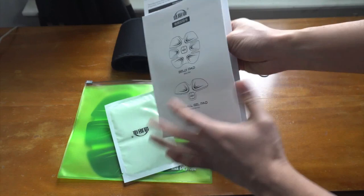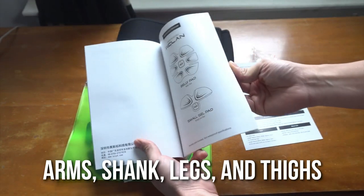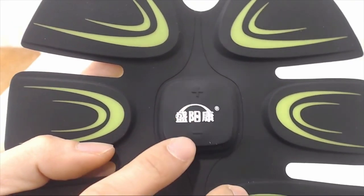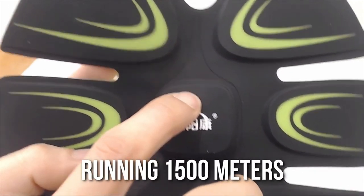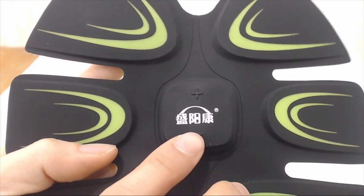The abdominal pad targets areas such as the abdomen and the waist, while the arm pads target the arms, shank, legs, and thighs. Using this gadget to aid in weight loss is said to be equivalent to riding a bicycle for 10 minutes, swimming for 30 minutes, running 1500 meters, and performing sit-ups 200 times. Now that is quite an intense workout.